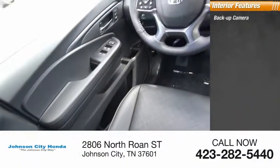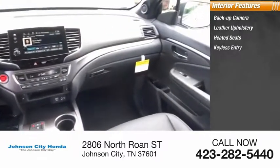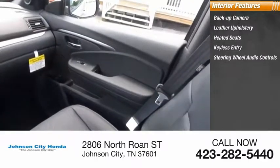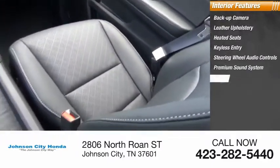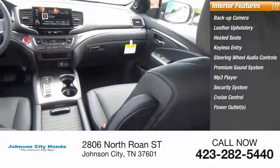Inside you'll find backup camera, leather upholstery, heated seats, keyless entry, steering wheel audio controls, premium sound system, MP3 player, security system, cruise control, power outlets.